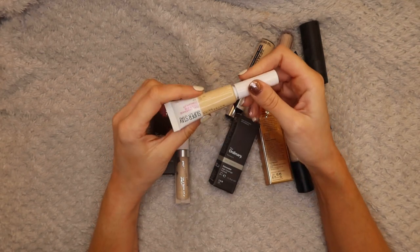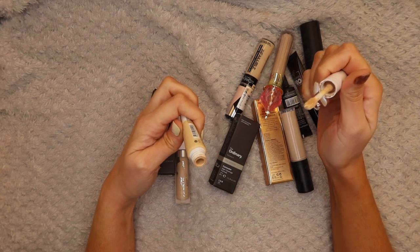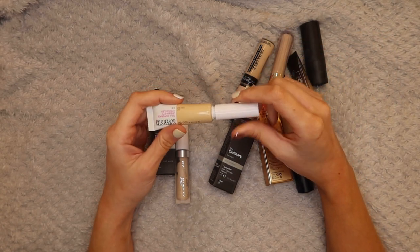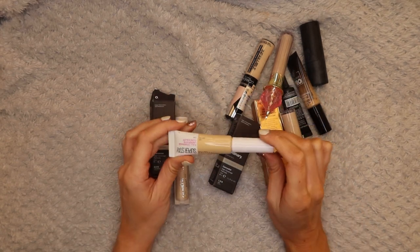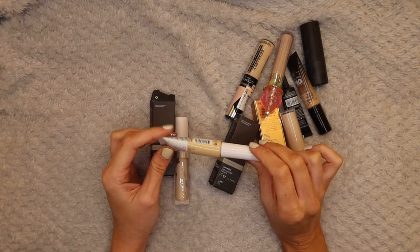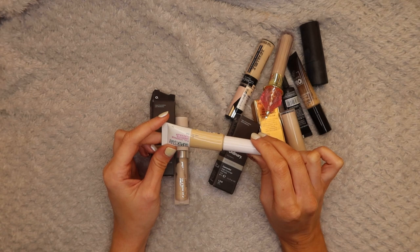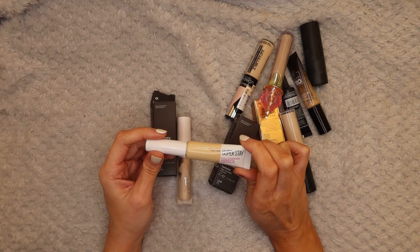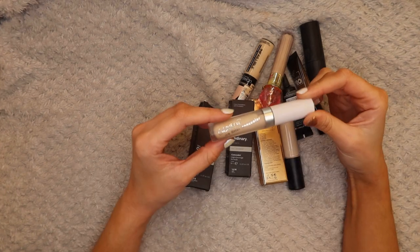Next up is the Maybelline Super Stay Full Coverage Under Eye Foundation in Light 5 - you only get 6ml in here and it shows, I've almost finished it. This does irritate my eyes a little bit so I actually tend to just put it on my spots under my foundation. Every time I've used it under my eyes they really water for a long time afterwards, so I'll keep it just for my spots and won't use it under my eyes.